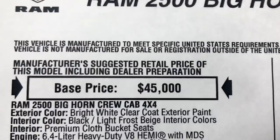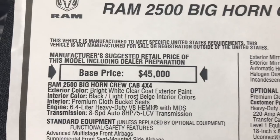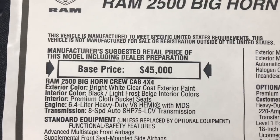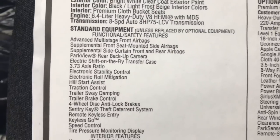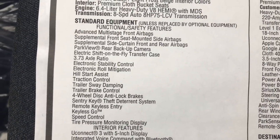Base price for a Bighorn is going to be $45,000 even. This is going to have a 6.4 liter Hemi and it's going to have an 8-speed transmission. These are going to be some of your standard features. The 3.73 rear axle is also going to be standard on this truck.